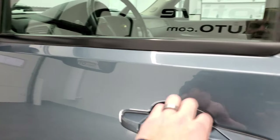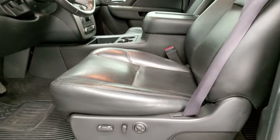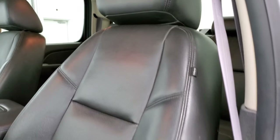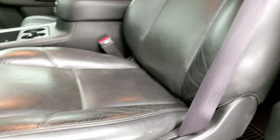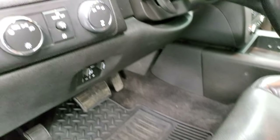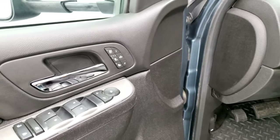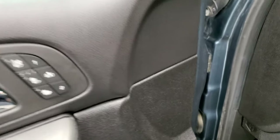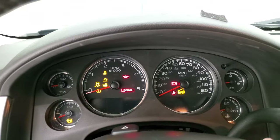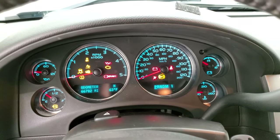Inside, this truck has the LTZ package which gives you the black leather interior. Both of these seats are heated and cooled — no rips or tears, really nice condition. Memory driver's seat, all-weather floor mats throughout, auto headlamps, four-wheel drive, factory brake controller, power windows, power locks, power mirrors, heated and cooled seat buttons and memory driver's seat.